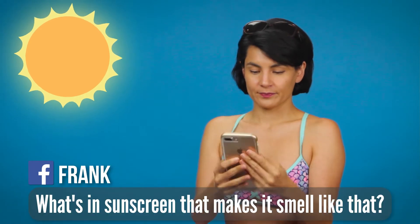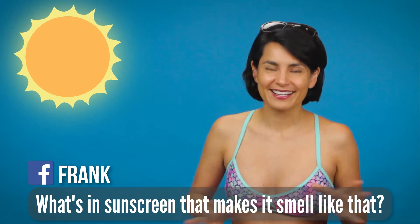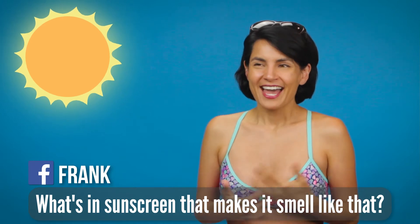First up is Frank who asked: what makes sunscreen smell like that? I want everyone to pause and open up a bottle of sunscreen and give it a quick sniff so you know what the heck Frank is talking about. After a sniff or two, most of us will recognize the smell that Frank is referring to. Now why does sunscreen smell like that? It's probably because sunscreens use aromatic compounds to absorb UV light from the sun so it doesn't get to your skin.